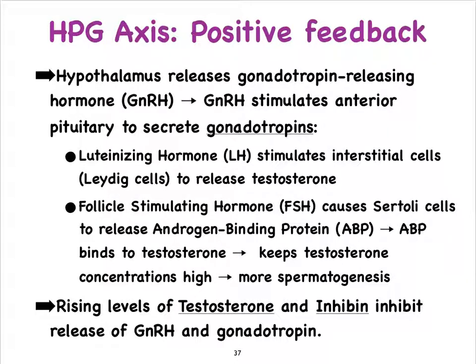More than likely they were named first in the female and then it was realized that those hormones were the exact same hormones in the male. Before I continue, let's make sure that we know how to memorize all these hormone names. Remember that the hypothalamus controls the anterior pituitary always by means of releasing hormones or inhibiting hormones, so in this case it is a releasing hormone called gonadotropin-releasing hormone.